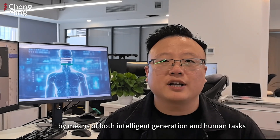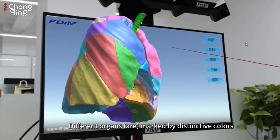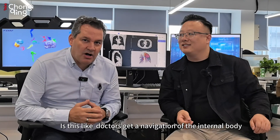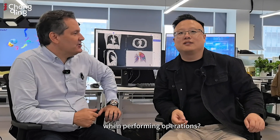By means of both intelligent generation and human tasks, different organs may be marked by distinctive colors, and the model is just like a colorful map. Is this like doctors getting a navigation of the internal body when performing operations?